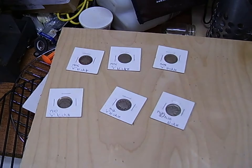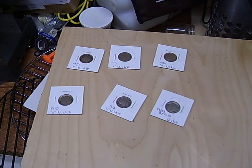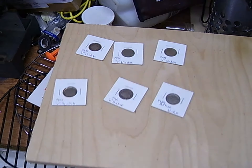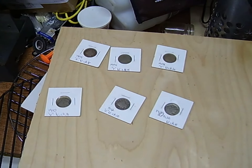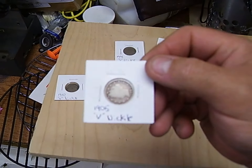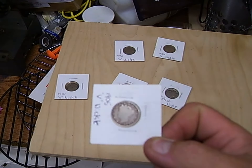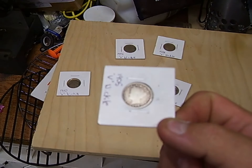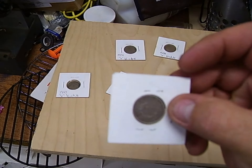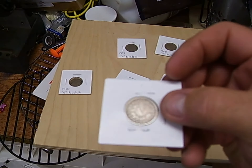Alright, here we go. Let's get these all turned up nice and neat real quick. What we have is six old nickels: five V-nickels and a Buffalo nickel. We've got the buff! Metal Detecting CT, you're awesome, dude! Super stoked about this.